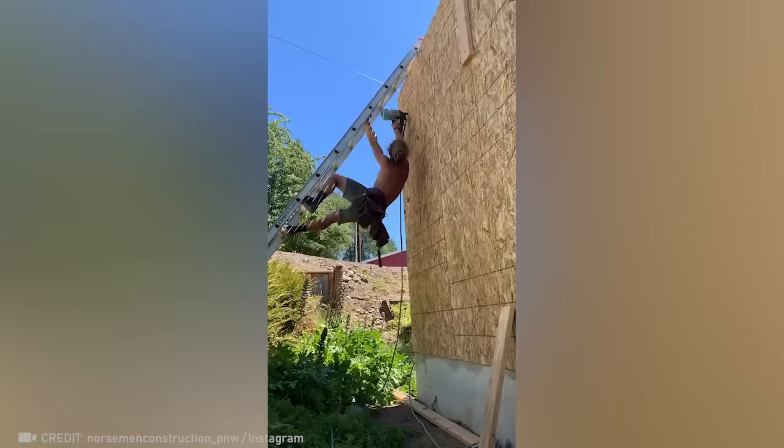Hard to reach places? This builder doesn't even know what that means, because he can climb anywhere.